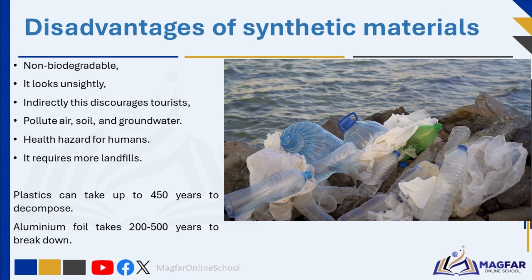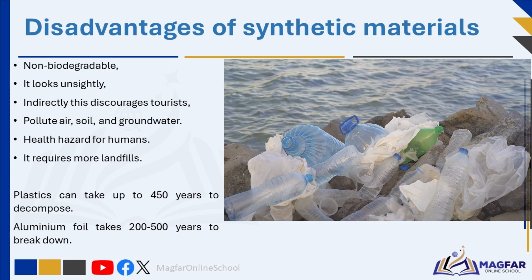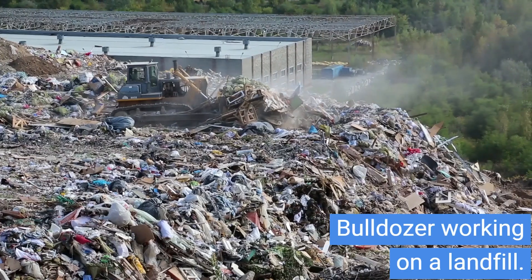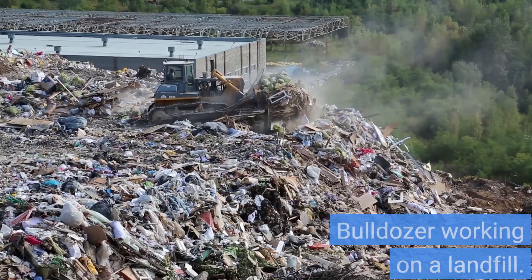Non-biodegradable waste creates problems in a number of ways. It looks unsightly, which indirectly discourages tourists. It pollutes air, soil, and groundwater. It creates a major health hazard for humans, particularly in areas where large amounts of waste are dumped and not cleaned up — for example, in informal settlements. It also requires more landfills, which are becoming costly to establish and maintain.